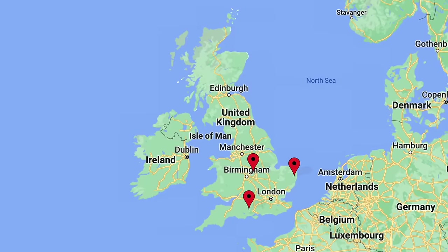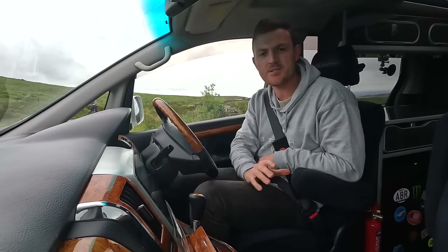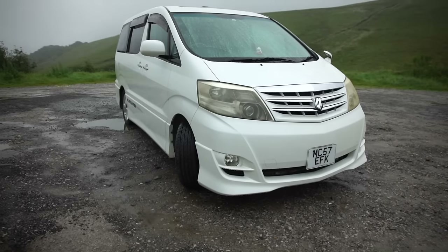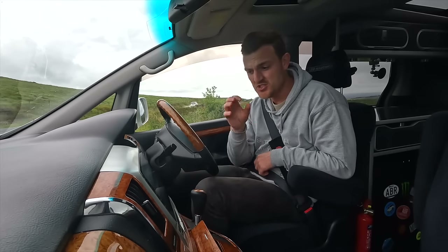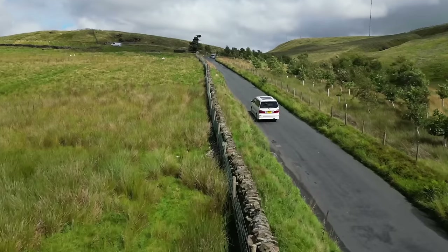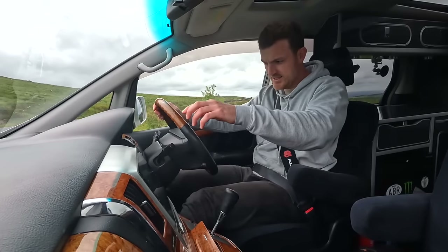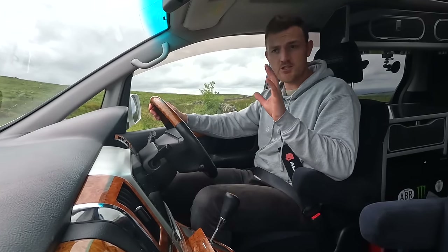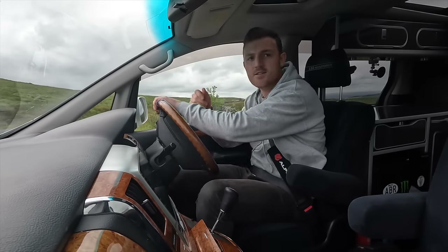Welcome back to another episode where I go out and travel around to different parts of the UK and experience completely different and unique campers. Today I've got a very, very Japanese Toyota Alphard, which is a car that has been converted into a camper. The weirdest thing about this is the handbrake is actually on a foot pedal, which is something I've never experienced before. Indicators on the right as always.